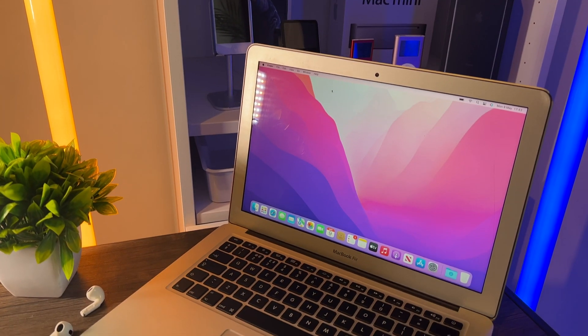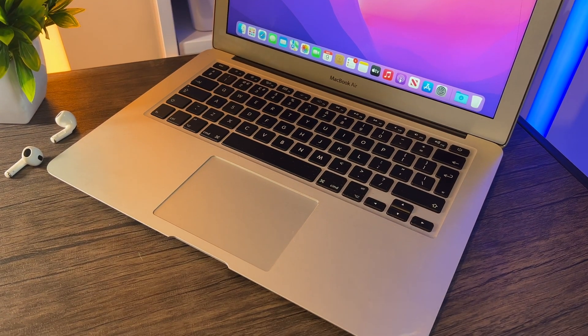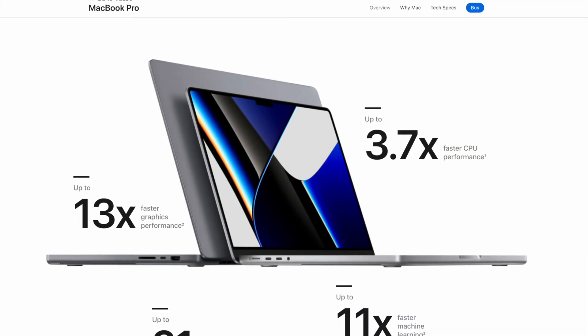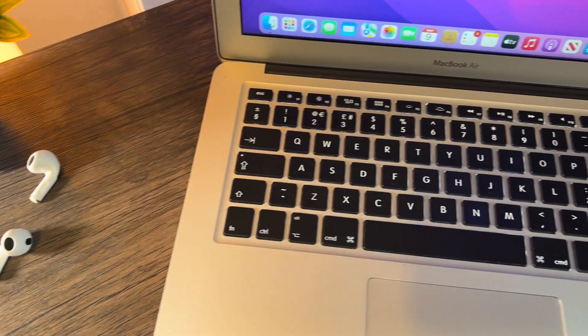This MacBook Air — back then and even today — is not really designed for 8K video editing or creating graphics for GTA 6. A MacBook Air is generally for a home user: someone who checks emails, browses the web, uses social media, watches Netflix or YouTube. It's also great for college or university students doing a lot of word processing. However, if you're getting into photo editing or video editing you should step up to a MacBook Pro. For about 90% of users, a MacBook Air like this hundred-dollar one is absolutely fine.